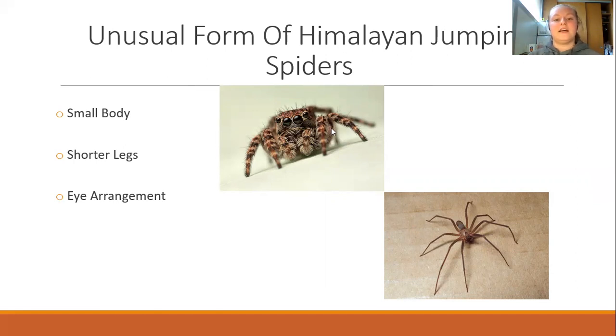As you can see, the Himalayan jumping spider is much smaller than the brown recluse shown at the bottom of the presentation. The legs on the brown recluse are also a lot longer than the Himalayan jumping spider's. This is because the short body and short legs allow the Himalayan jumping spider to jump much higher than a brown recluse would, because the recluse's legs are so much longer and its body is so much bigger.